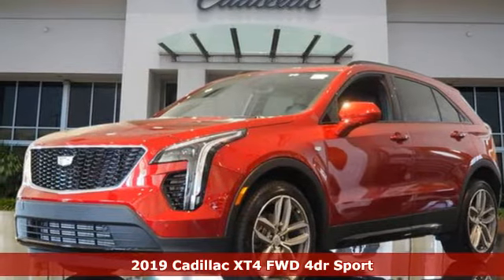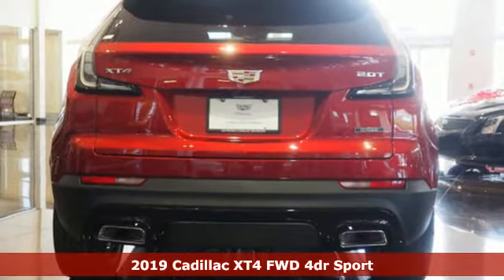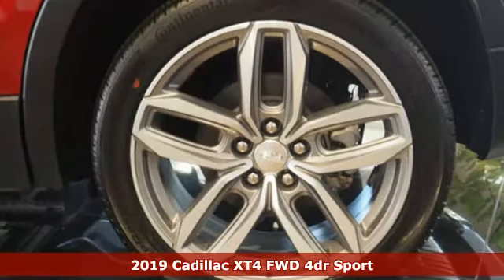It's a new 2019 Cadillac XT4. Cadillac is driving the world forward. It's equipped for all your driving needs and wants.